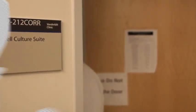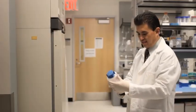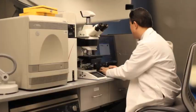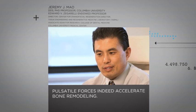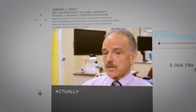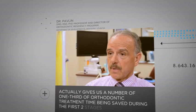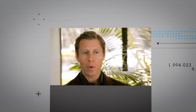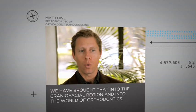Excelident represents the first successful clinical approach to accelerate orthodontic tooth movement. The science behind the Excelident system is the result of years of research by many prestigious scientists. That positive force is indeed accelerated bone remodeling. It will actually give us a savings of one-third of orthodontic treatment time during the first two stages of treatment. We have brought that into the craniofacial region and into the world of orthodontics.